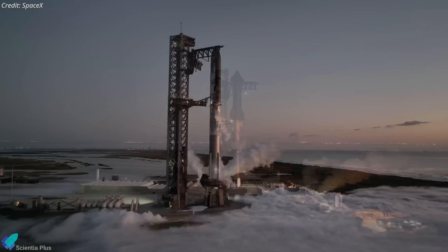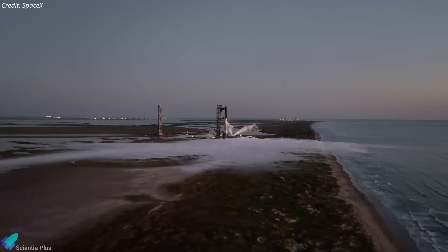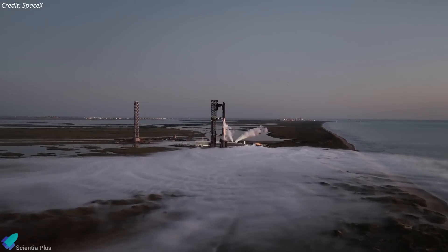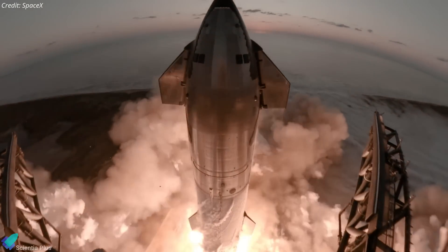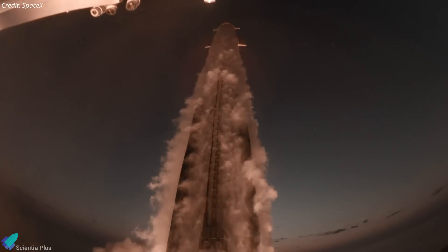Preparations are in full swing at Starbase as SpaceX gears up for the seventh integrated flight test of Starship. This past week has seen a flurry of critical activities and tests designed to ensure the vehicles are ready for the historic mission.